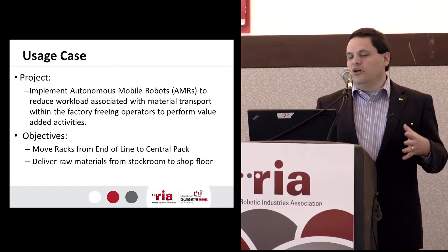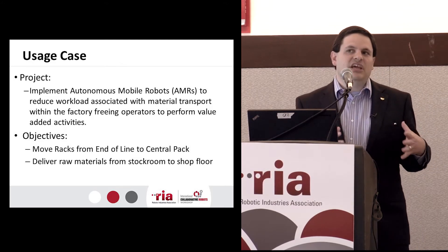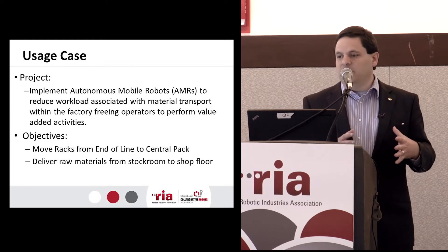You have what I'll call smaller form-factor AGVs — typically 100-kilogram or less payload. You have your medium-size, more like your truck or SUV. That's more what we needed. The racks we're moving weigh about 600 pounds, so about 280 kilos. When you're moving that much mass, you need to go a little slower and stop very quickly because it's autonomous driving. And above that, there are even larger AGVs — one of our facilities overseas actually has robotic fork trucks that can move pallets of material weighing several thousand pounds.